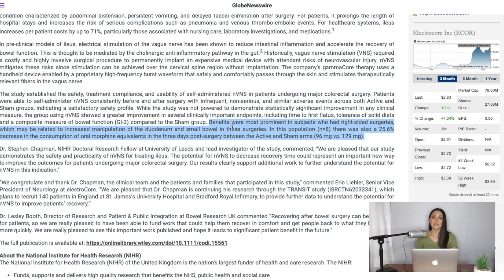Now here is where it gets really interesting and you will see the potential that this handheld device has. The gammaCore Sapphire benefits were most prominent in subjects who had right-sided surgeries, which may be related to increased manipulation of the duodenum and small bowel. In this population, there was also a 25.6 percent decrease in the consumption of oral morphine equivalent in the three days post-surgery between the active and sham arms.